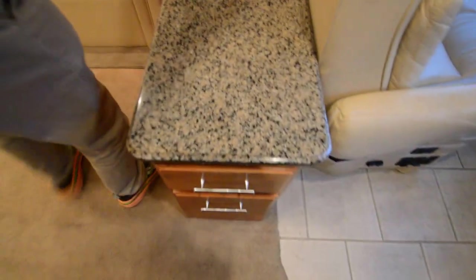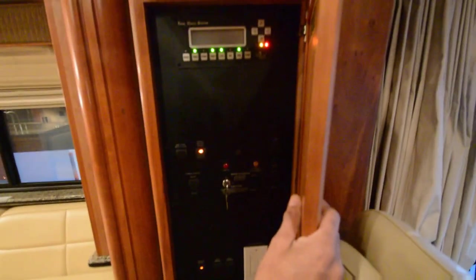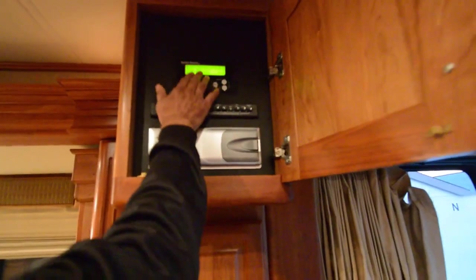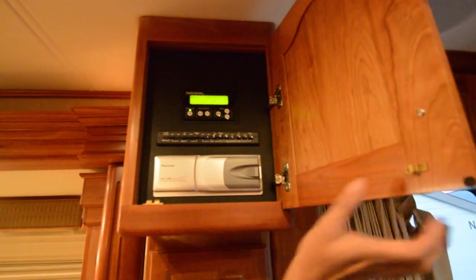This is your slide-out control. The total coach system is located here. It's got a Telestar in-motion satellite dish up on top, multi-CD changer.